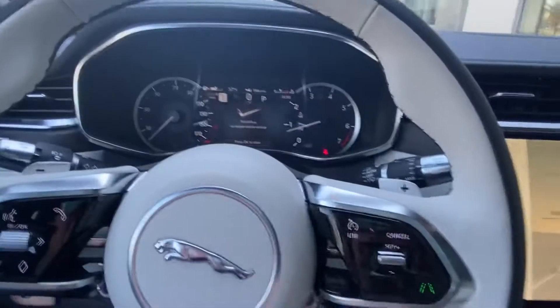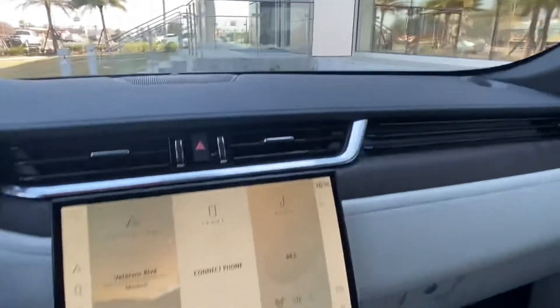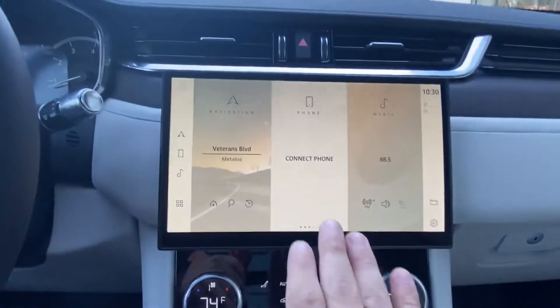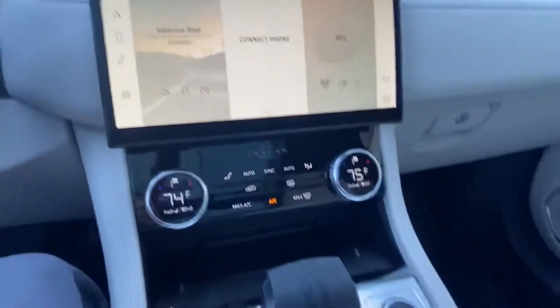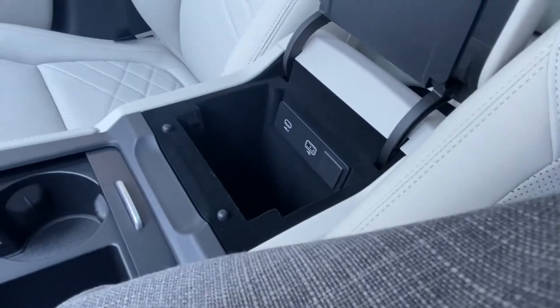The vehicle comes with a small digital display behind the steering wheel as well as a panoramic sunroof to let all that gorgeous sunlight in. We also have the brand new Pivi Pro 11.4-inch display, a wireless charging port located in the center console, and multiple connection ports located in the center console as well.